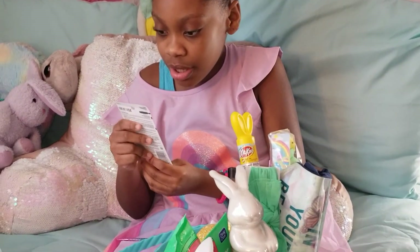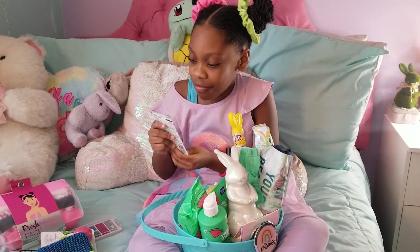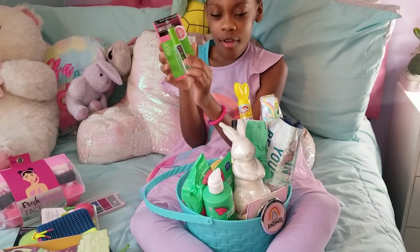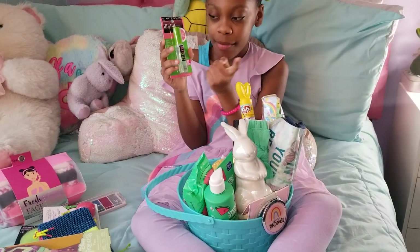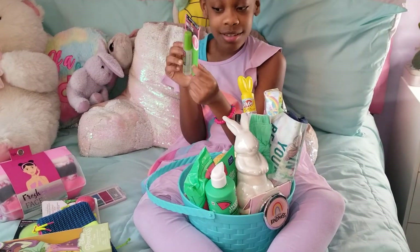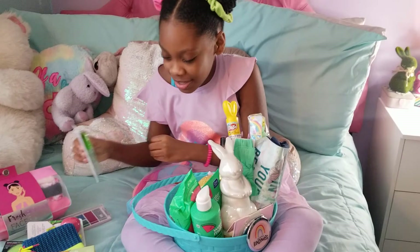Maybelline New York. Great Lash Mascara. Whoa, I never heard in my life about clear mascara, but this looks so much fun. And it's from New York where my mom grew up, so I'm excited to use this.